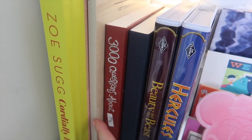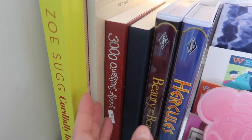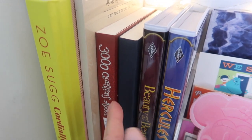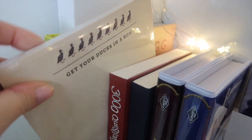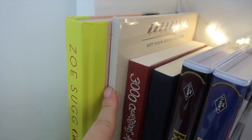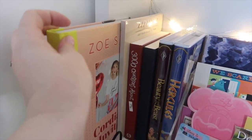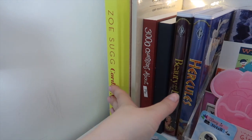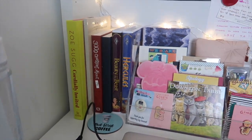These two books are from Target - this one is 3000 Questions About Me and this one is Writing Prompts, just a cute thing to fill in or be a bit creative with some writing. Then I have this notepad which is still in its cellophane - it says 'Get Your Ducks in a Row' and I got it from Sugarboo in Disney Springs. And the only actual book I keep at my desk is my Zoe Sugg Cordially Invited book, all about parties and entertaining. I definitely want to use some of the ideas if I'm having people over.